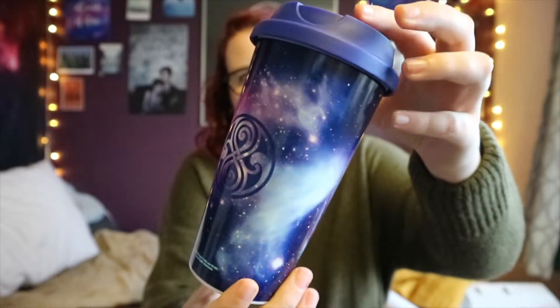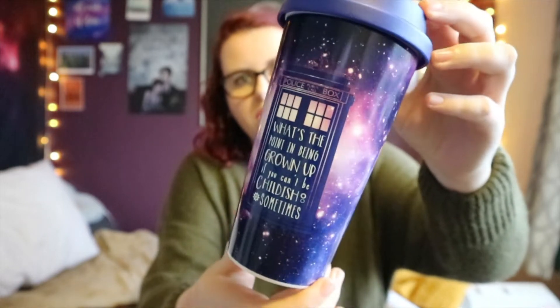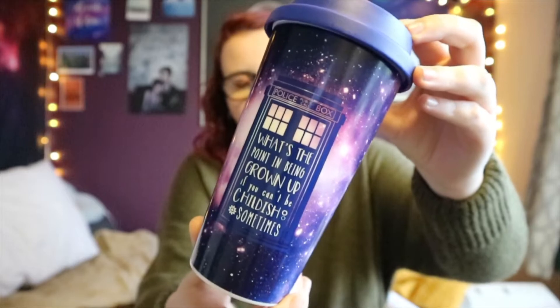This Christmas my mum decided she wanted to buy everybody travel mugs. I would have been happy with the cost of this one, to be honest, but my mum went above and beyond. Not only did she find me a galaxy print travel mug, it's a Doctor Who galaxy print travel mug. I'm just so happy.